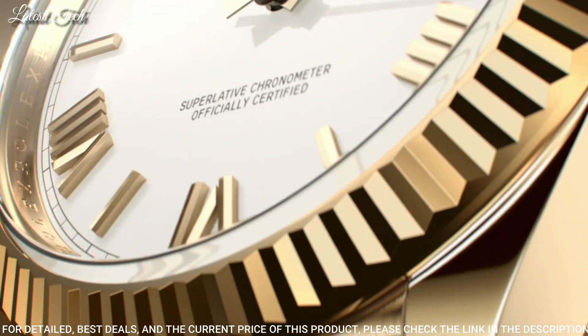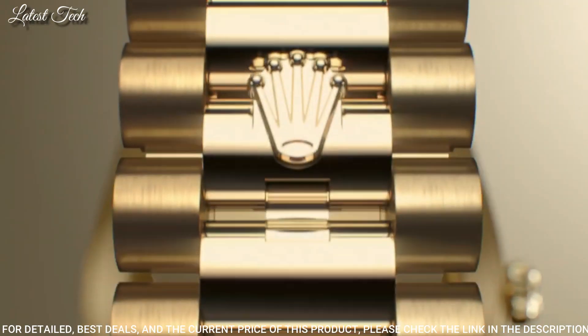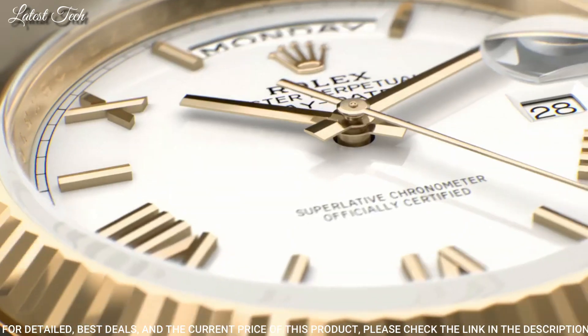Functions: date, day, hour, minute, second, chronometer, shock-resistant, magnetic-resistant. Swiss made.